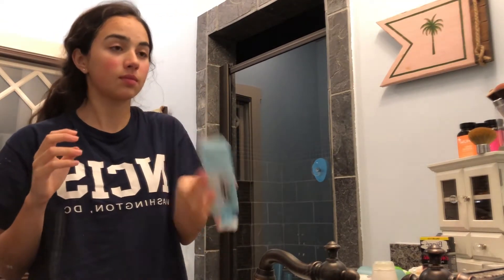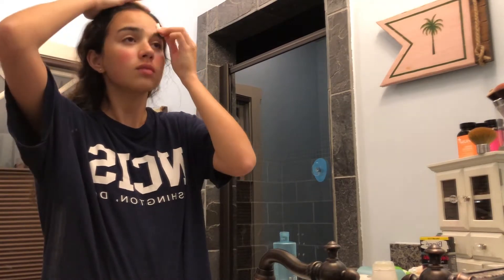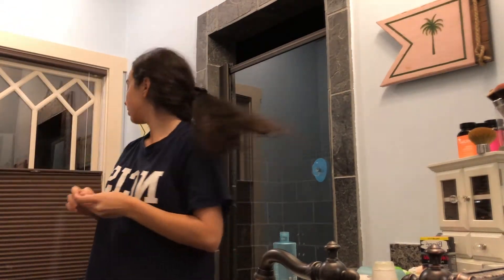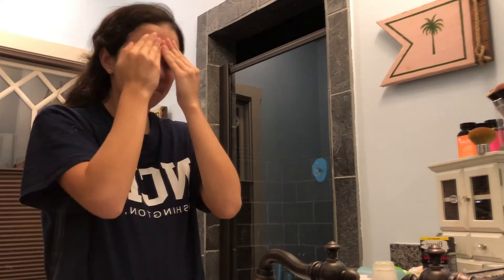Step number two of the three-step is a clarifying lotion. I'm actually out of this, but basically it really dries out and cleans your skin. You take a cotton ball, put it on top, shake it a little bit, rub it all over your face. If you look at the cotton ball afterward it's disgustingly dirty — there's so much stuff on your face. I rub it all over my face, my neck, and the back of my neck.